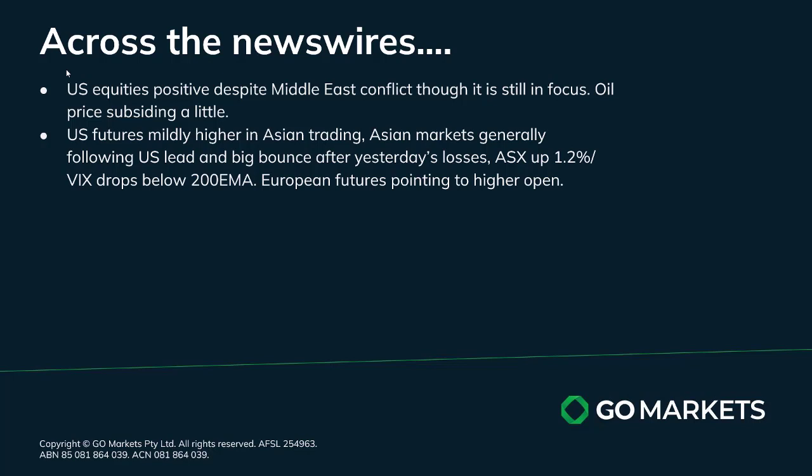The ASX is up around about 1.2 percent. The VIX is dropping back below the 200 EMA, and European futures are pointing to a higher open as the US market was still in negative territory when European markets closed last night.